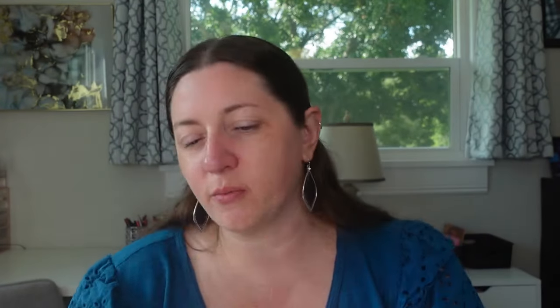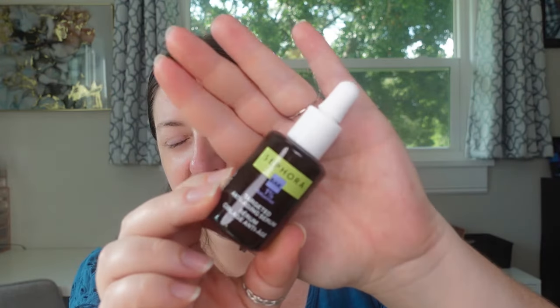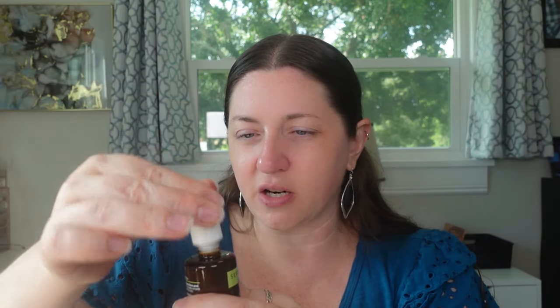I also got — and I feel like this was kind of a new release — the Sephora Targeted Anti-Aging Serum. Sephora seems to be coming out with more skincare these days. I was going to pick up their vitamin C because it's pretty affordable, but I just picked one up recently, so I didn't. It's like a very milky texture, so I'm testing out the Sephora skincare brand. We'll see how it goes.